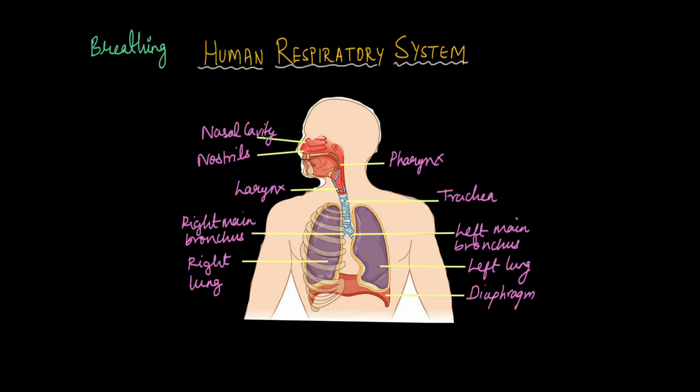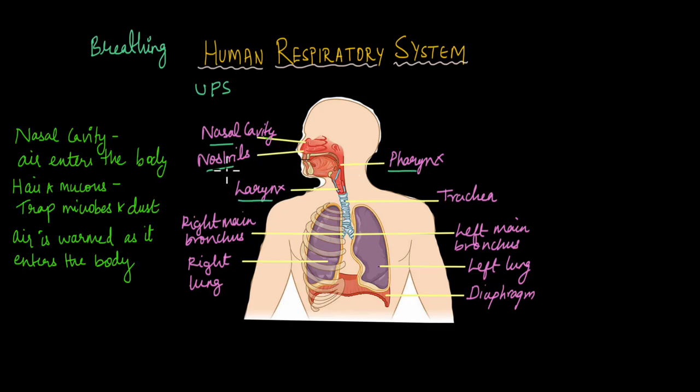First, let's start with the upper respiratory system. The upper respiratory system is made up of the nasal cavity, the nostrils, the pharynx, and the larynx. The nostrils are the openings through which we breathe in air, so air enters the body through the nostrils.